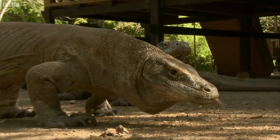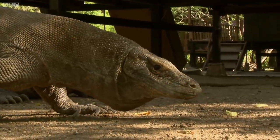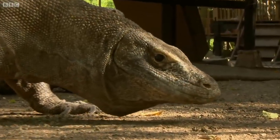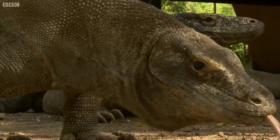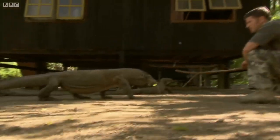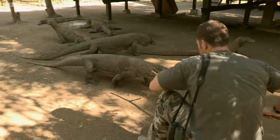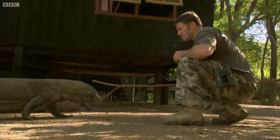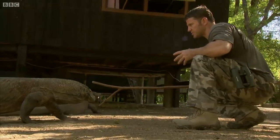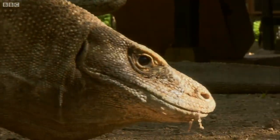So these are Komodo dragons, the largest lizards on Earth, and just extraordinarily broad and powerful. OK, big fella. It's all right, it's OK. Don't want to move quickly, because that could trigger a predatory response. Much safer just staying calm and still.